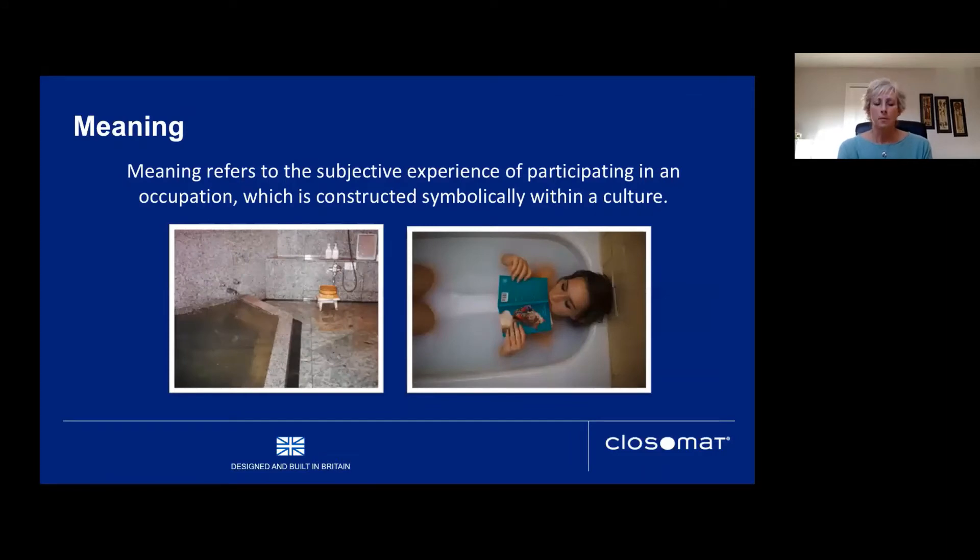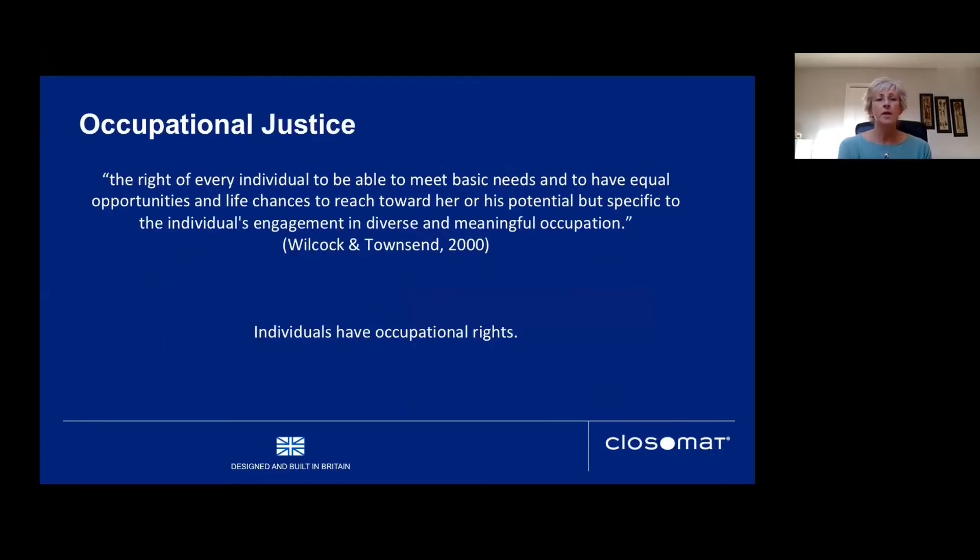The meaning of an occupation refers to the subjective experience of participating in it and how it's constructed symbolically within a culture. There are differences culturally — in Japan, bathing has a much more social, public aspect, whereas in the UK it's about relaxation and being alone. Many cultures find our experience of bathing quite strange — sitting in what's perceived as dirty water for a long period of time.